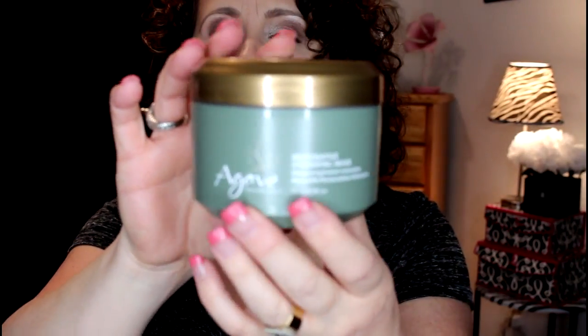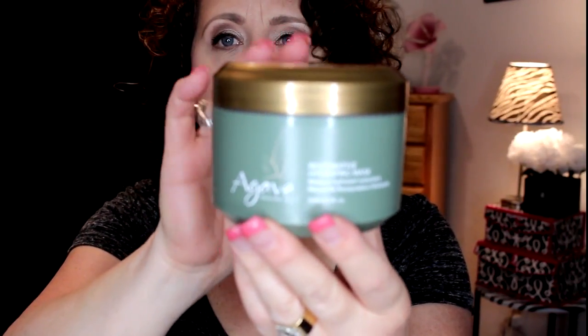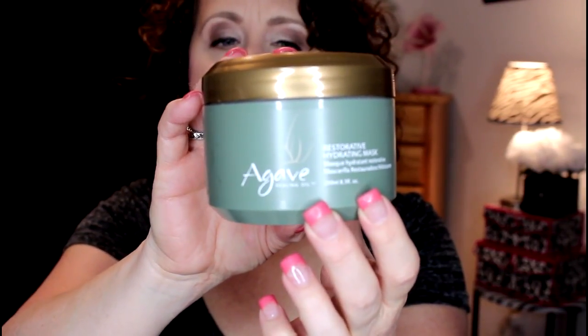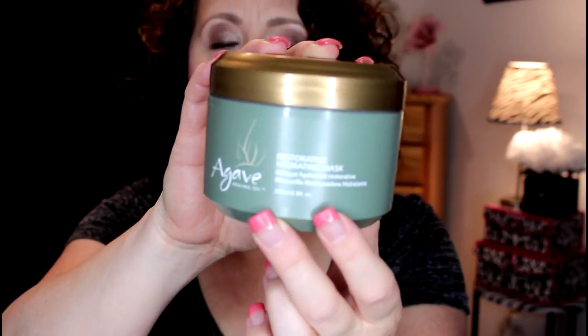Next I want to talk about my Agave hydrating restorative hydrating mask that I ordered. I'm just about out of my Kerastase so I wanted to try something new that was maybe a little bit more budget-friendly. It smells really good. I've used it once, but with my hair it's hard to tell — it has to acclimate itself to new products. You just can't try something once and know if it's wonderful. My hair gets kind of upset whenever I introduce new things, so we'll have to use it a few times.